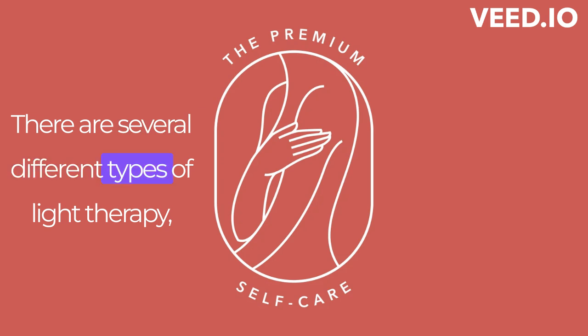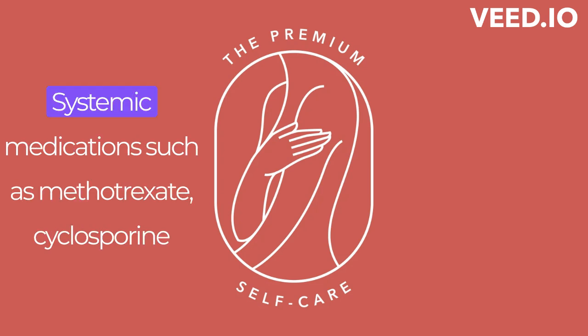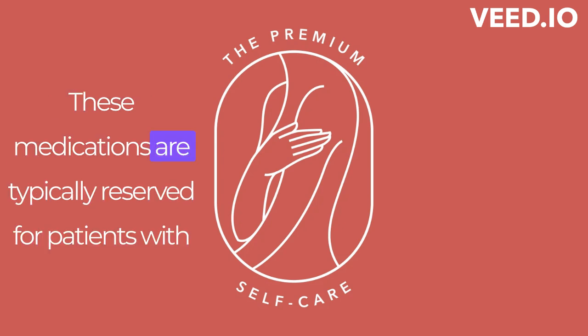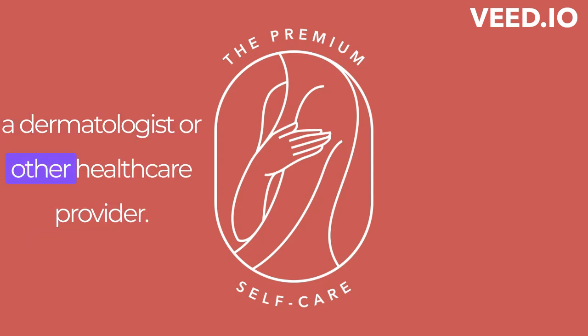There are several different types of light therapy, including narrowband UVB, broadband UVB, and PUVA. Systemic medications, such as methotrexate, cyclosporine, and biologic drugs, work by targeting the immune system and reducing inflammation. These medications are typically reserved for patients with moderate to severe psoriasis and are prescribed by a dermatologist or other health care provider.